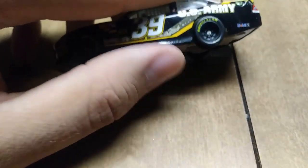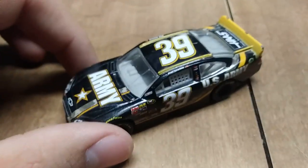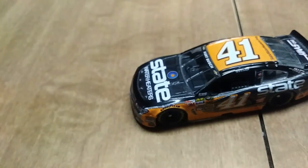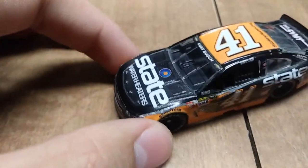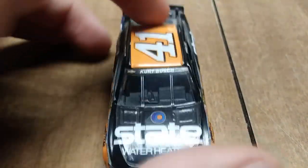I think this is the last time that the U.S. Army sponsored NASCAR in the Cup Series. And here we have another Stewart-Haas car, but this time it's Kurt Busch in the number 41 State Water Heaters car — this one is from 2013.